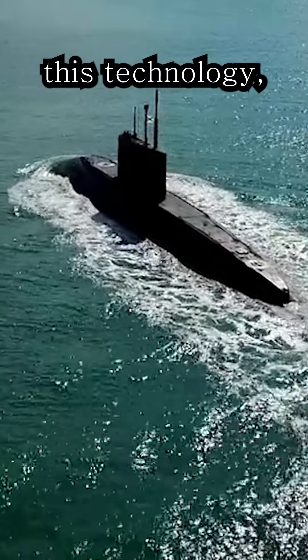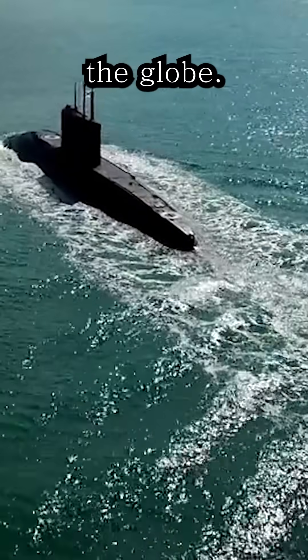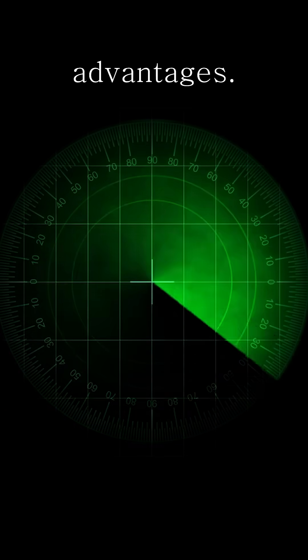Water is used as a high-pressure coolant to transfer heat and produce steam. Thanks to this technology, U.S. submarines can move silently across the globe — that is one of their greatest strategic advantages.